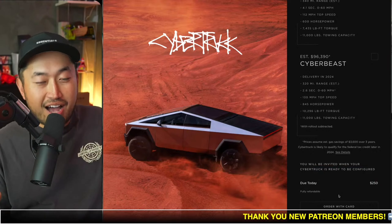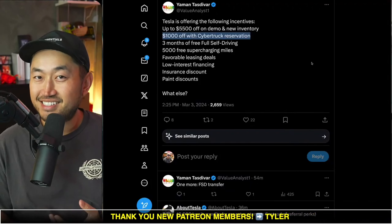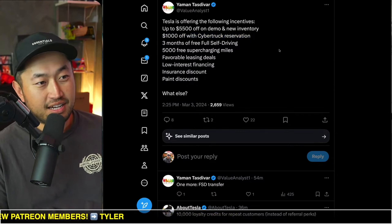I would say go ahead and place a Cybertruck deposit, sit tight, and then see if Tesla will give you a $1,000 discount. I think they will in the near future, maybe even by the end of this year.